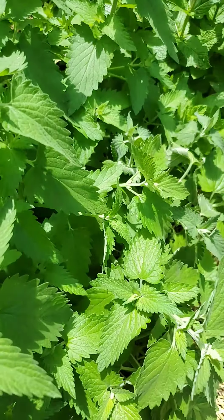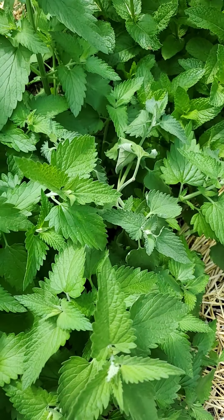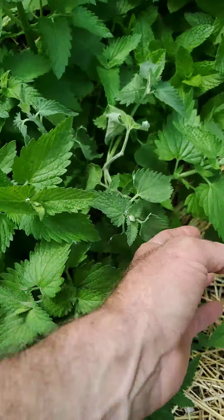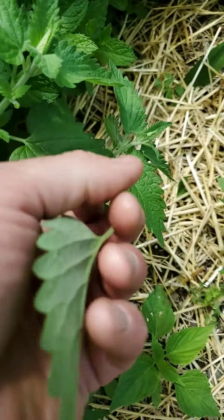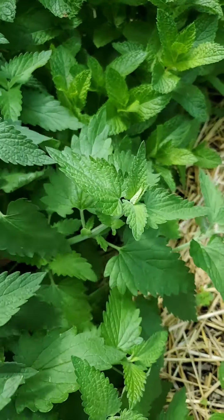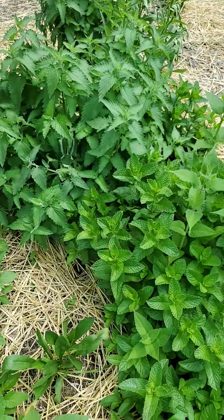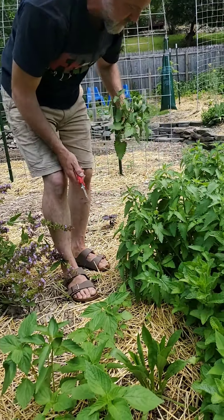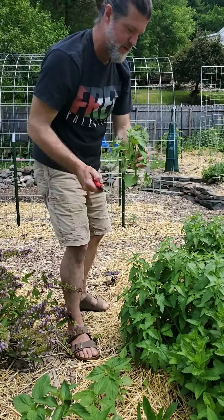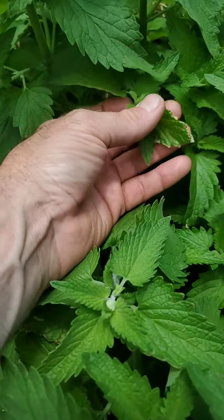I think we have powdery mildew right here. We have good powdery mildew weather. I don't know how it affects catnip but I'm seeing this right here — this makes me think powdery mildew. It's kind of hitting this whole area. I'm going to take this whole piece out right here. I noticed something earlier in the week kind of affecting the margin here.